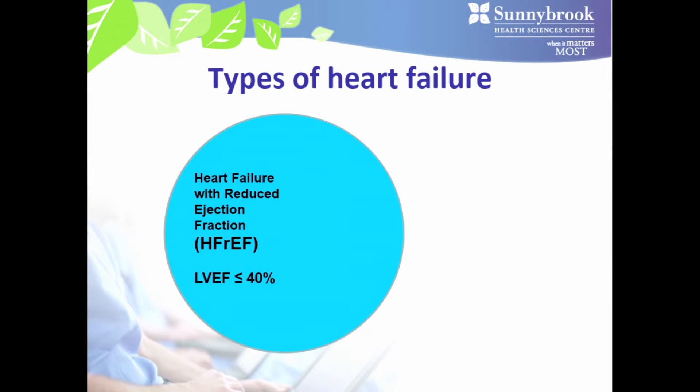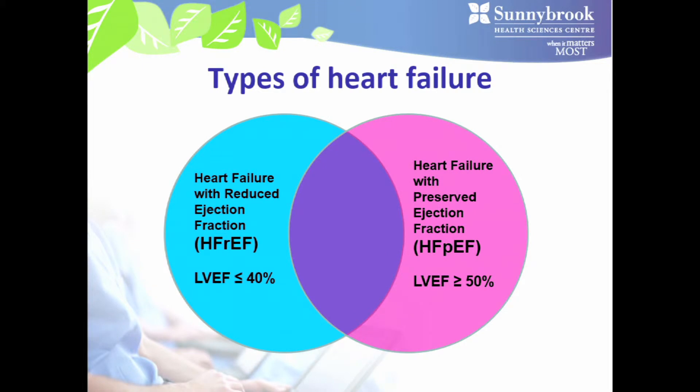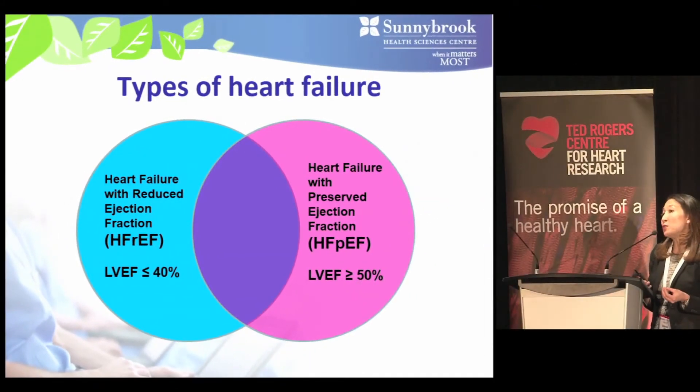Heart failure can be divided into three main categories based on the left ventricular ejection fraction, or LVEF for short. Patients with heart failure with reduced ejection fraction, or HFrEF, have an LVEF of 40% or less. On the other hand, HFpEF, or heart failure with preserved ejection fraction, refers to patients with an LVEF of 50% or more.